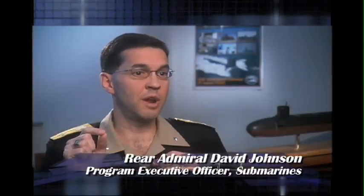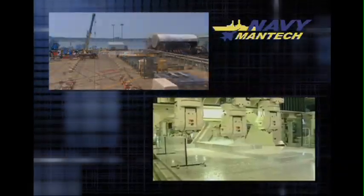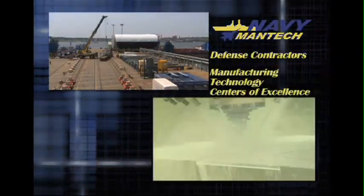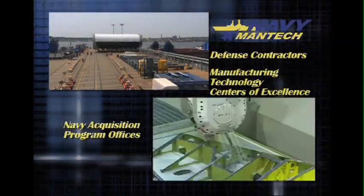I'm a big supporter of Mantec because it's a way to put smart application of technology into production and make a difference in the way we build Navy ships. ONR's Navy Mantec program works with defense contractors, manufacturing technology centers of excellence, Navy acquisition program offices, and academia.